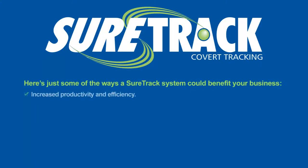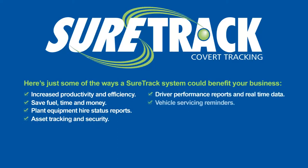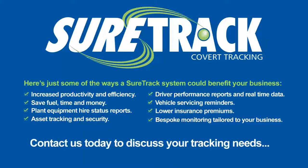Should you have any specific fleet management requirements, SureTrack are able to tailor a bespoke package to suit your needs. For more information on SureTrack fleet management systems or to discuss a bespoke package to suit you, visit www.sure-track.co.uk.